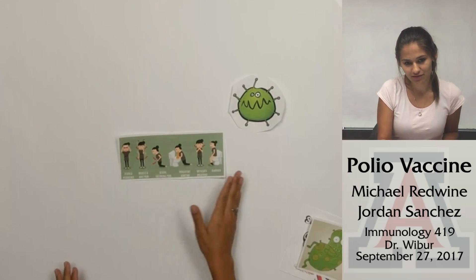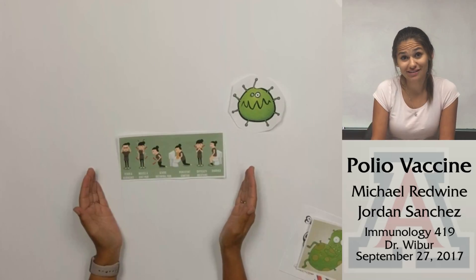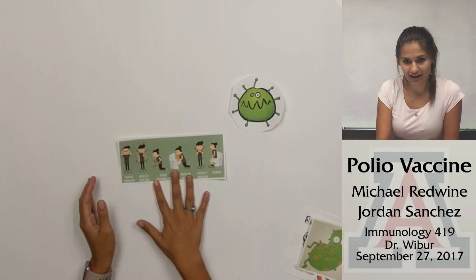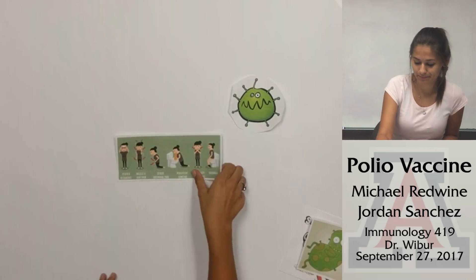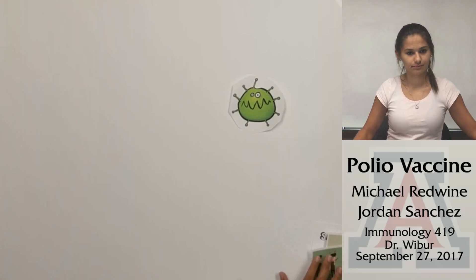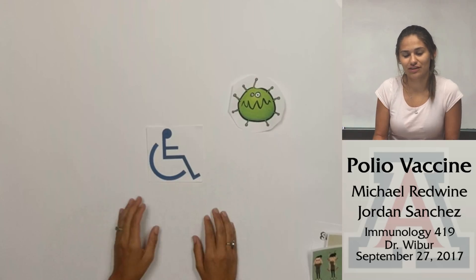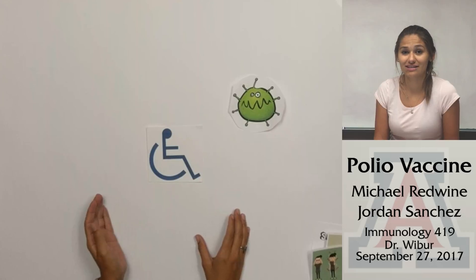In about one percent of infections, polio makes its way to the central nervous system, presenting as headaches, neck, back, and abdominal pain, fever, vomiting, and lethargy. About one half of those infections become more severe and lead to complete muscle paralysis of the infected area.